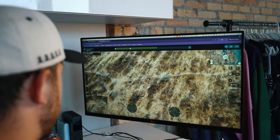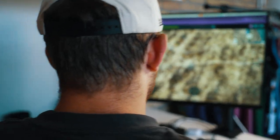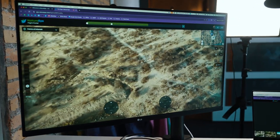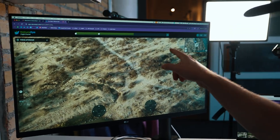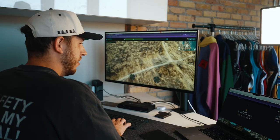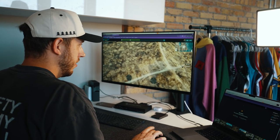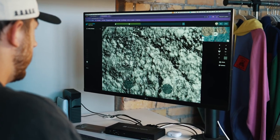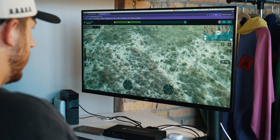Another skepticism I had was about the latency of this entire process — the time that it takes for my keyboard input to transmit to the drone, to then take the action that I wanted to happen. Generally, if this doesn't happen fast, the experience will not be good. Not only was it fast, I'd call it near real-time.